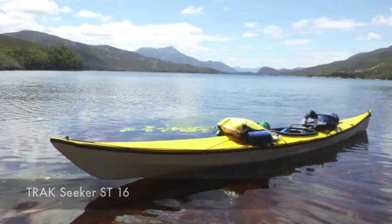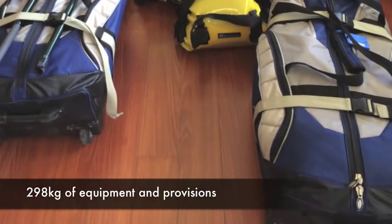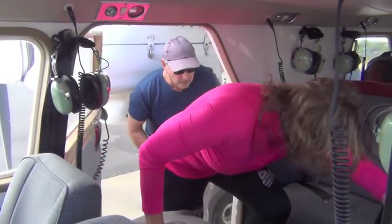We were not travelling light — 298 kilograms of equipment and provisions to support our 9-day expedition into Tasmania's South West Wilderness was loaded aboard Par Avion's Brittany Normand Islander.